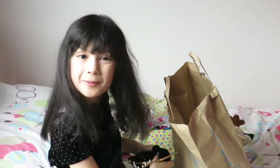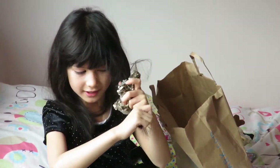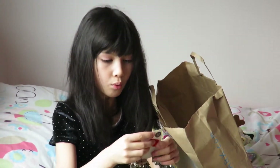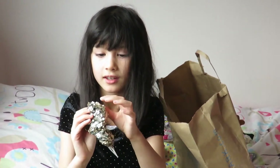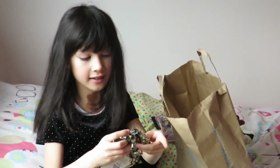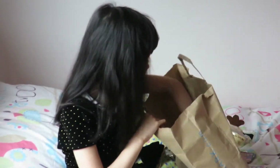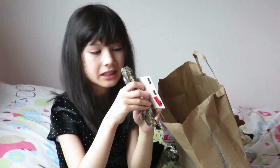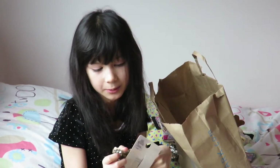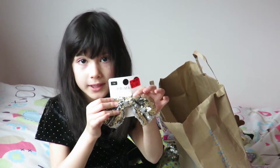Whoever gets the most votes is what I'm gonna wear, so I'll be checking the comments. I've also got this little hair bubble — it's just a hair bubble, but I think it was just one pound. It can change colour — gold, silver, gold, silver! If you want this one, say 'sequin hair bubble'; if you want the bow, say 'sequin bow'; or just say 'sequins' if you like both because I can wear them together and they'd match.